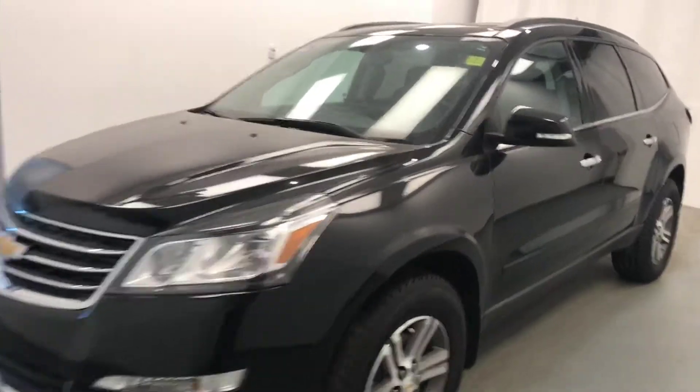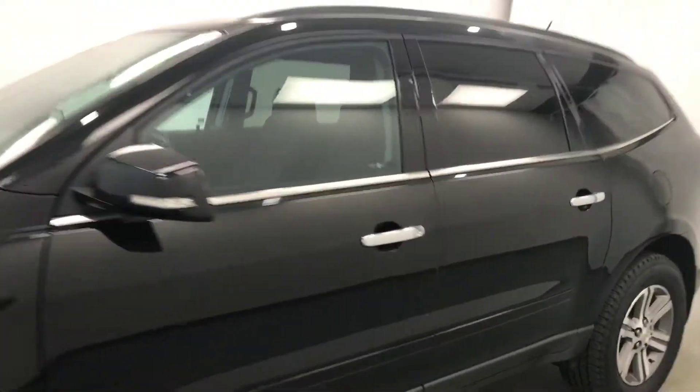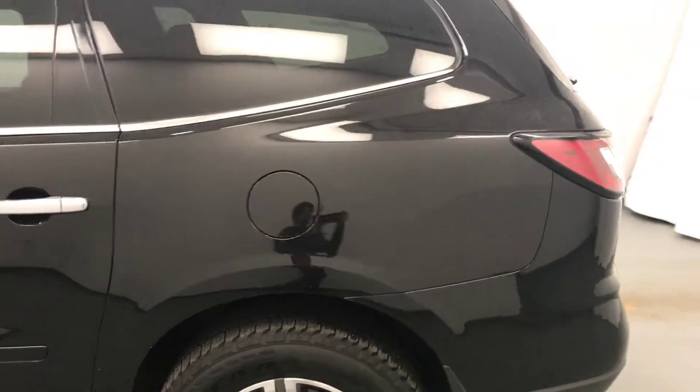Today we're viewing stock number 190707 on a 2017 Chevy Traverse all-wheel drive, and our exterior color is black.